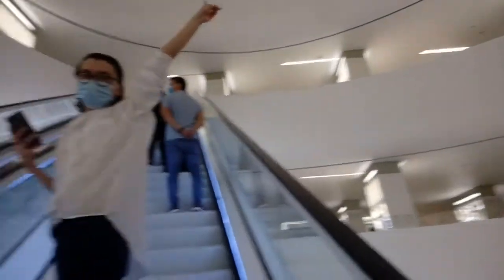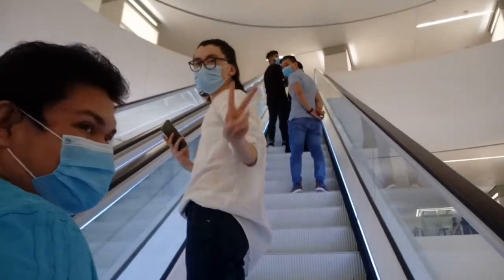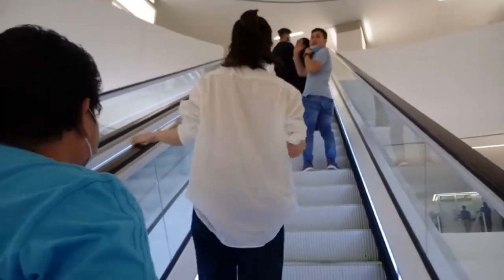So, we are on the escalator going to the second floor. Hello! Shout out to Sir Lord, Ian, Carlos, and Sir Carl.